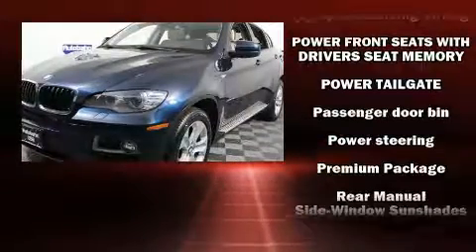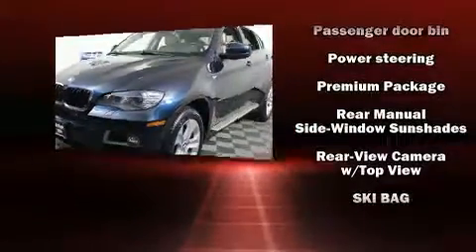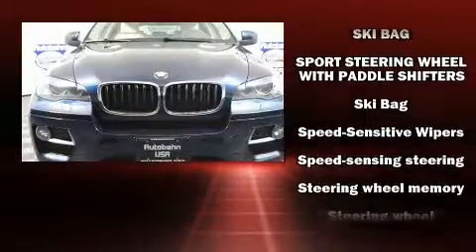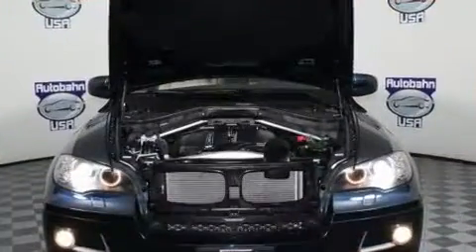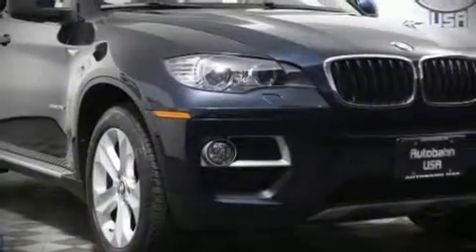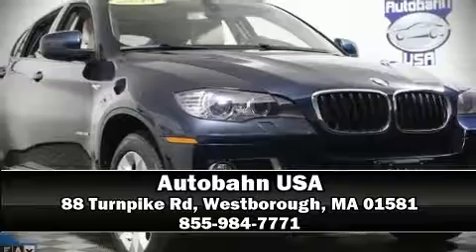An emergency communication system and four-wheel disc brakes with ABS are also included. A Carfax history report indicates just one previous owner. Our sales reps are extremely helpful and knowledgeable — stop by our dealership or give us a call for more information.